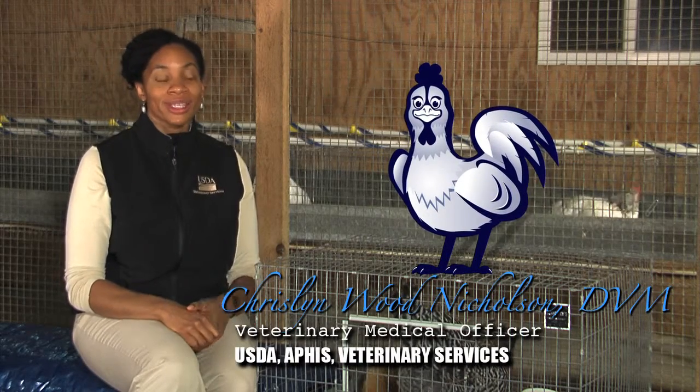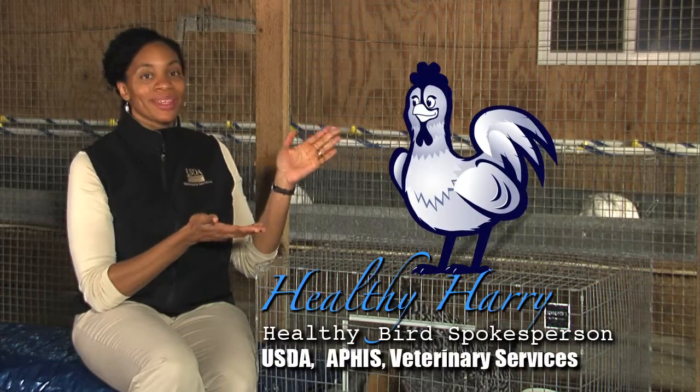Hi, I'm Dr. Krystalyn Wood-Nicholson, and you all know Healthy Harry. Today we're going to talk about the NPIP, the National Poultry Improvement Plan.